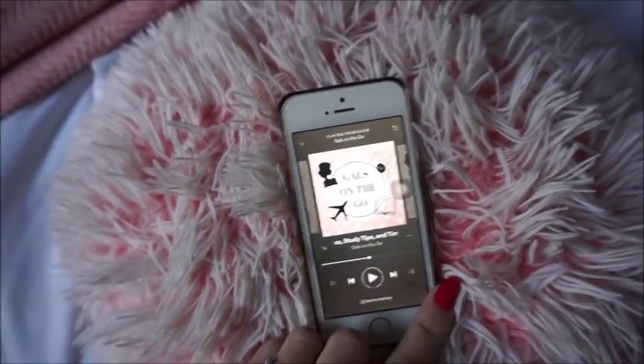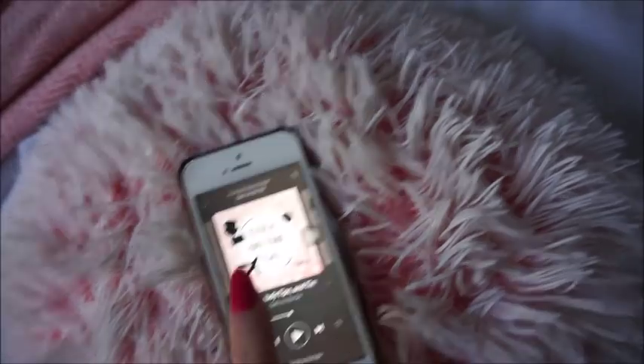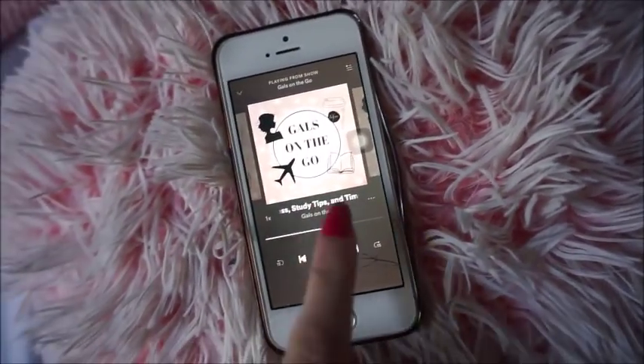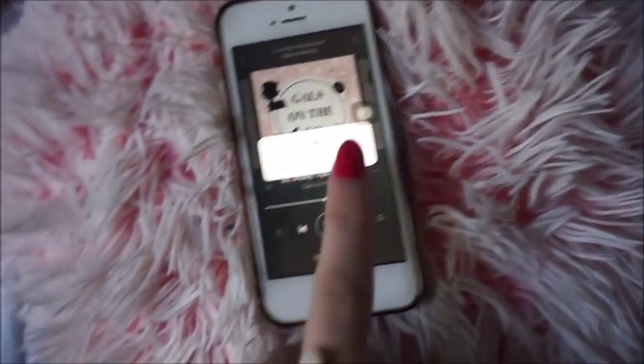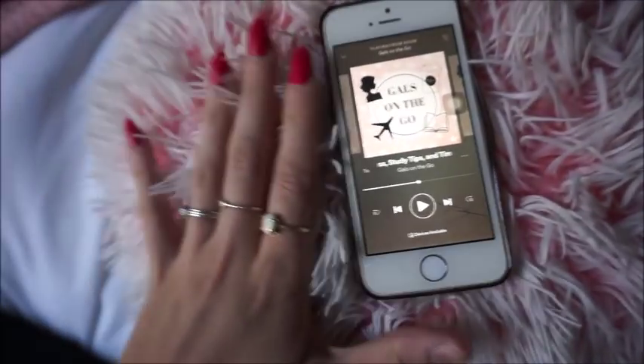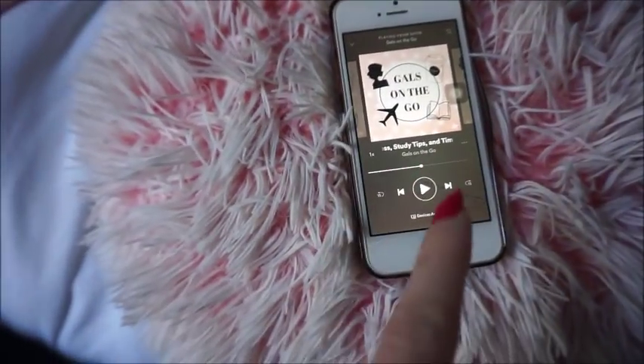While I make breakfast, I'm just going to listen to this podcast. It is the Girls on the Go — Stress Study Tips and Time Management, or something like that. I'm going to listen to this in between talking because it's motivational and that is what I need for the rest of the day.